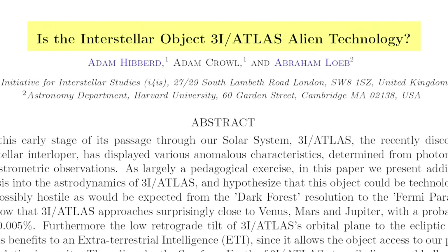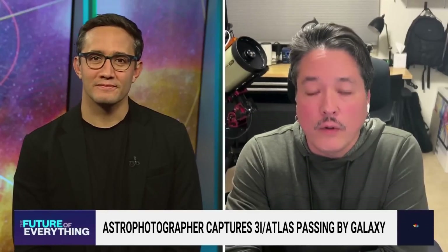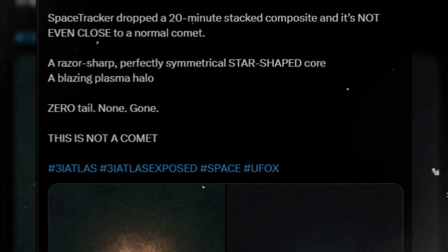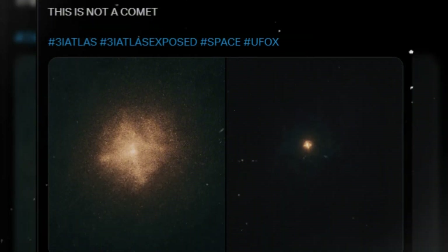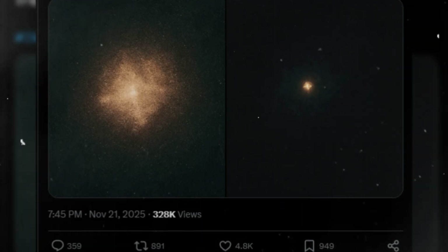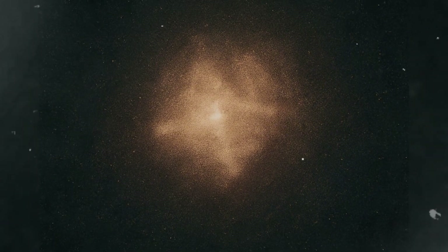Something is wrong with 3I Atlas. That has been the recurring sentiment among astronomers, image analysts, and amateur sky watchers since its first detection. But now, the newest processed imagery — a deep 20-minute composite released in late November 2025 — pushes the object from unusual comet into a much stranger category. This is not the hazy ice ball many expected as it entered the inner solar system. Instead, the interstellar visitor has unveiled a perfectly symmetric, star-shaped luminous core, bordered by a radiating halo of plasma-like material and absolutely no visible tail. It is a shape so unnervingly ordered that it appears closer to engineering than nature.